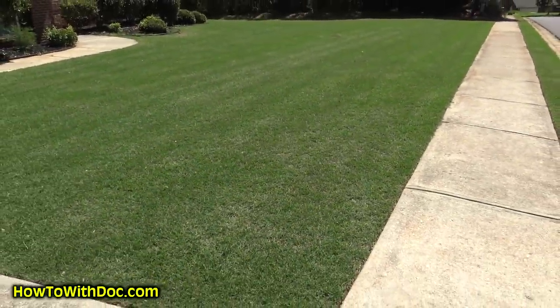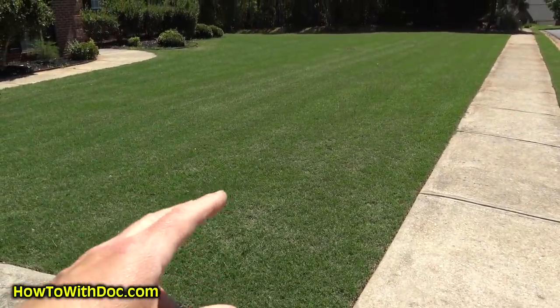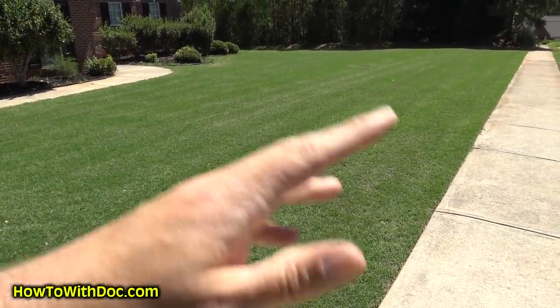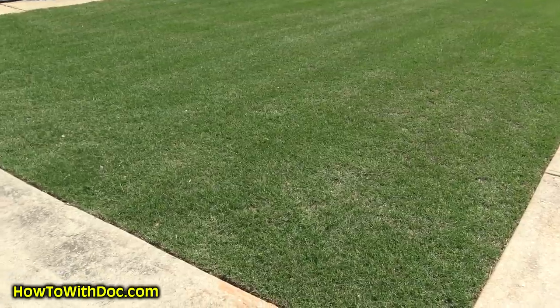This lawn has had two coats of PGF plus some 10-10-10 thrown on it, and it's had super juice. So it's had all those treatments, plus to get rid of all the weeds we put down the curtain of death, which I covered in an earlier video.